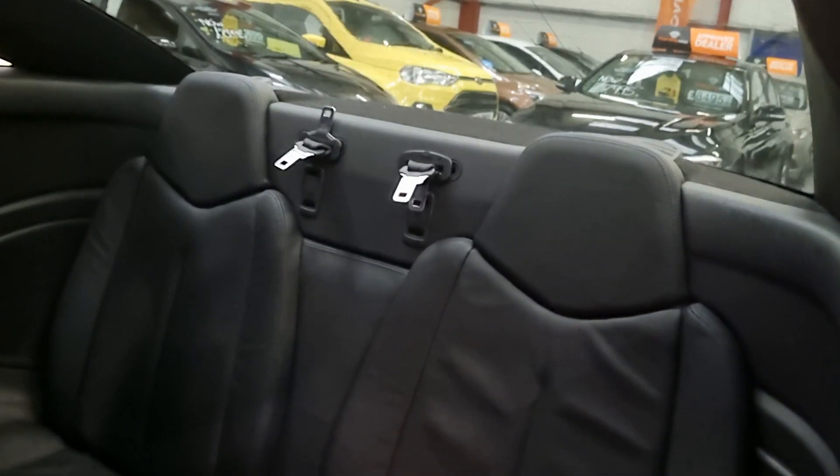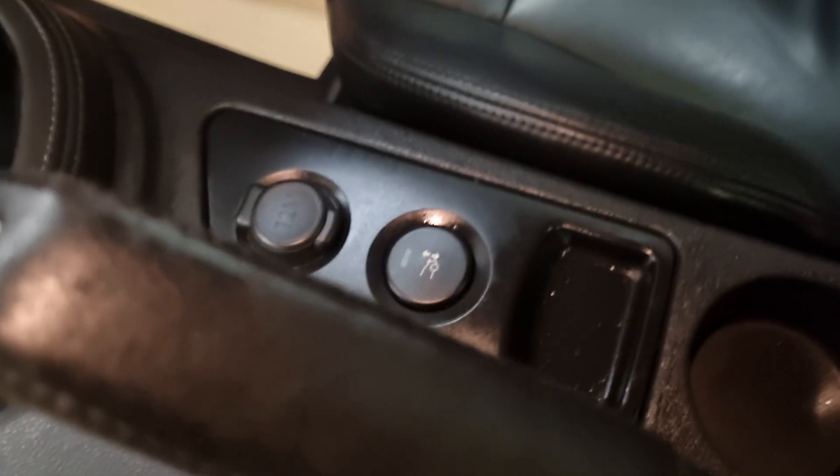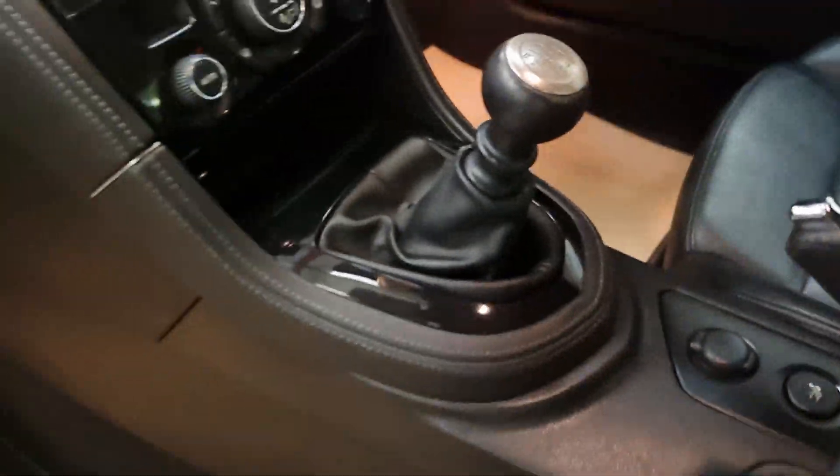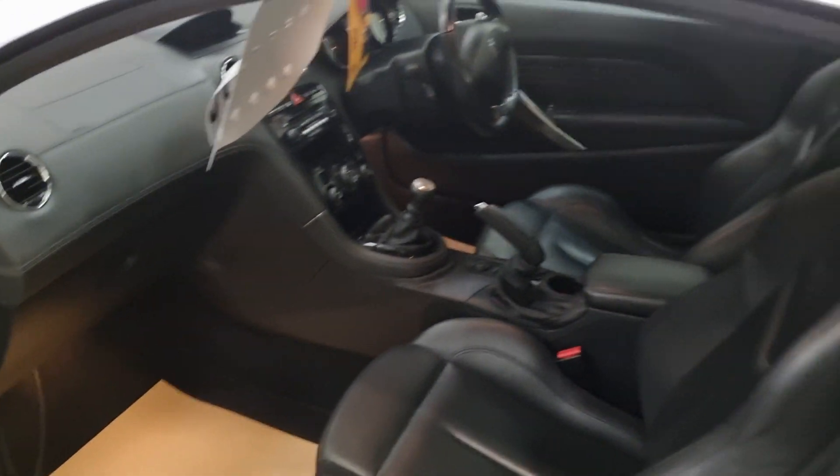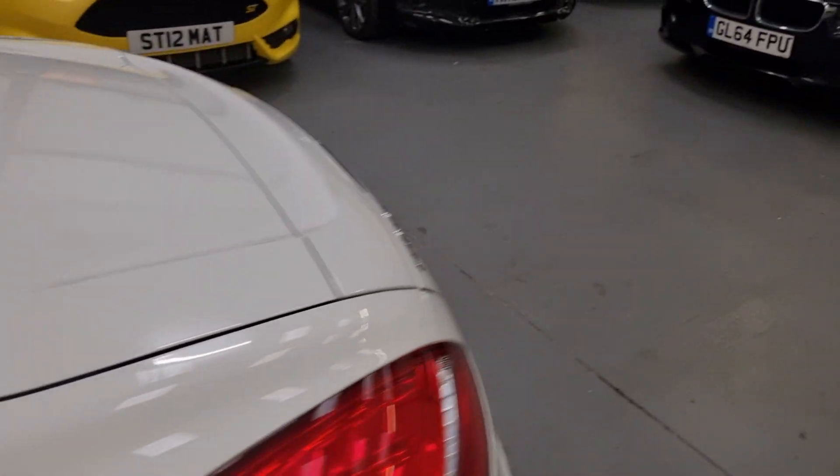Don't think the back has been sat in, to be honest. Electric spoiler on the back, which you operate from the interior button there. Climate control, Bluetooth, cruise — it's got the lot. Really is a lovely motor vehicle.